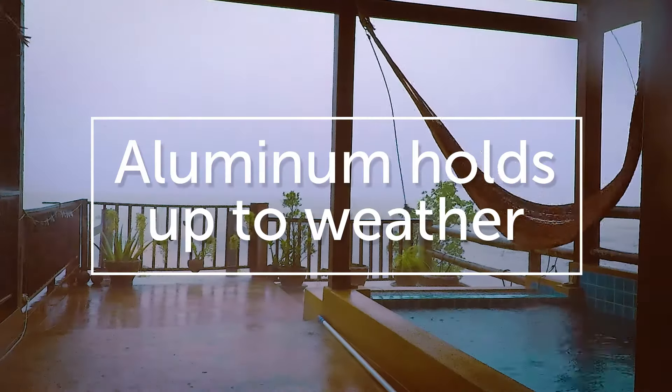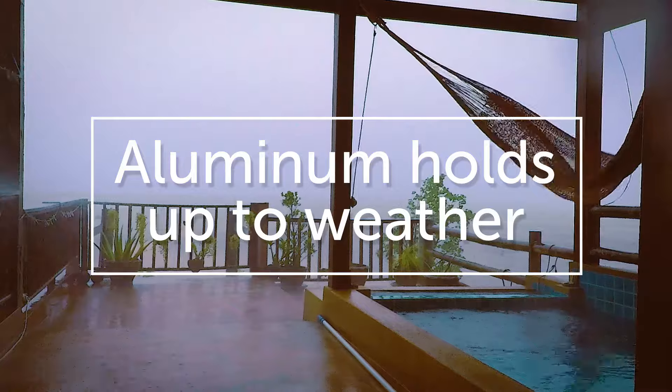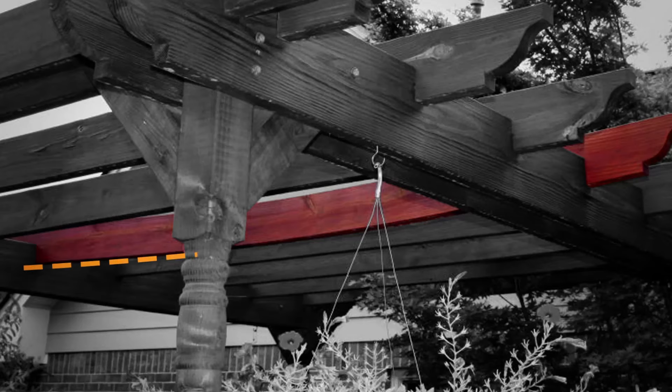Aluminum makes an incredibly strong pergola. Unlike wood, it's engineered to hold up to wind, rain, and snow, and will never rust, crack, rot, burn, warp, or sag.